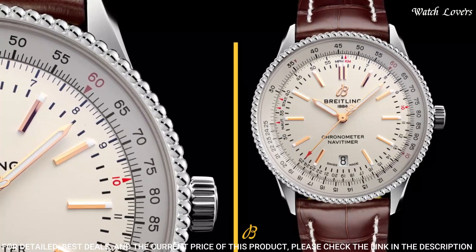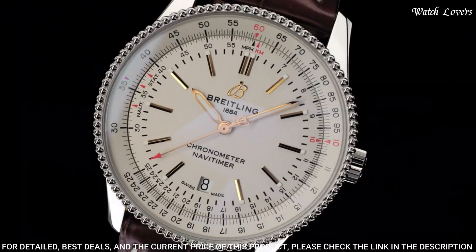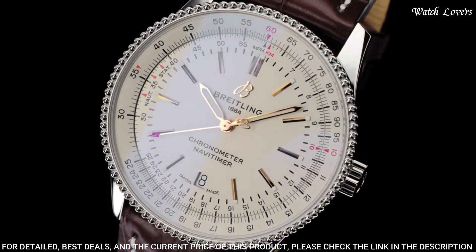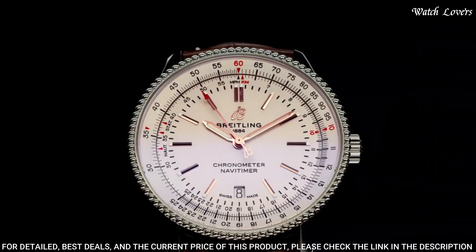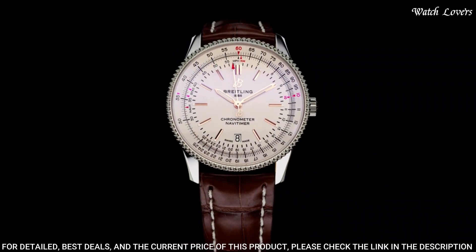Bandwidth: 22mm or 20mm. Water-resistant at 300m. Functions: chronograph, slide rule, date, hour, minute, second. Luxury watch style.